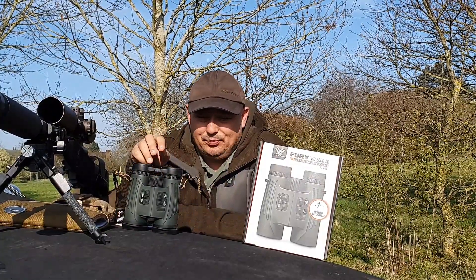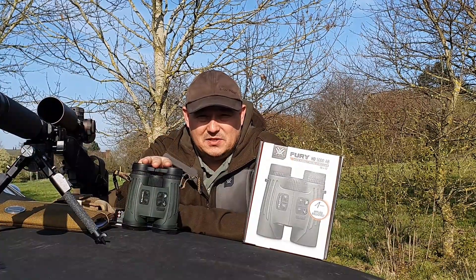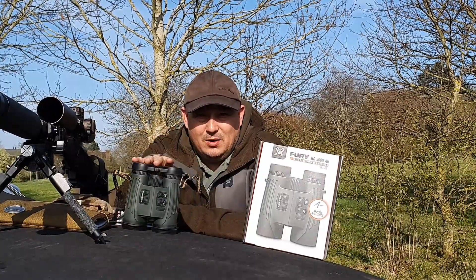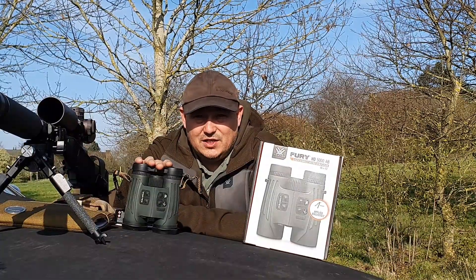Inside these binos you've also got a reader for barometric pressure, as well as a digital compass and temperature — which is absolutely bang on. That can help with your ballistics when programmed in there, to make sure it calculates the correct shot for you.